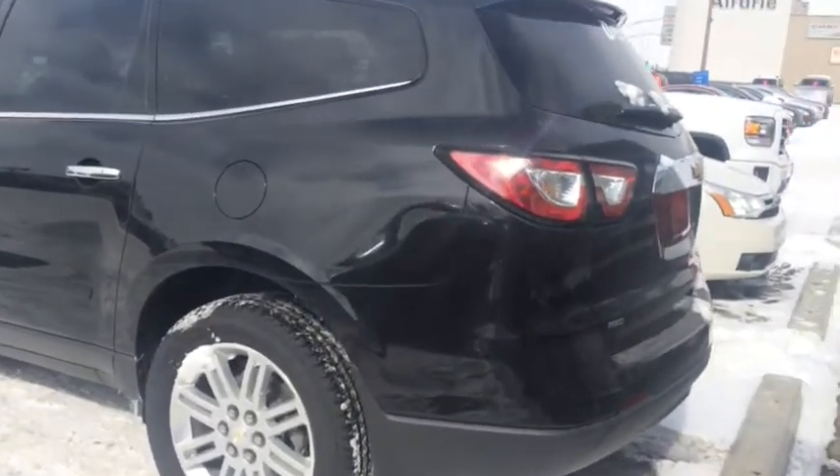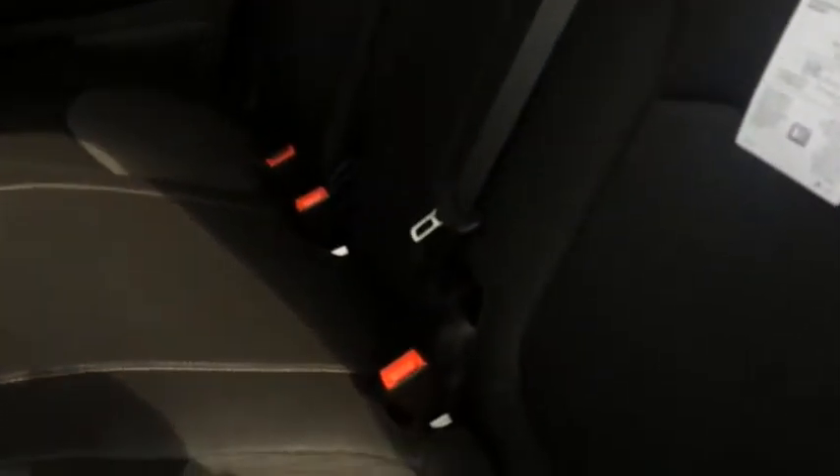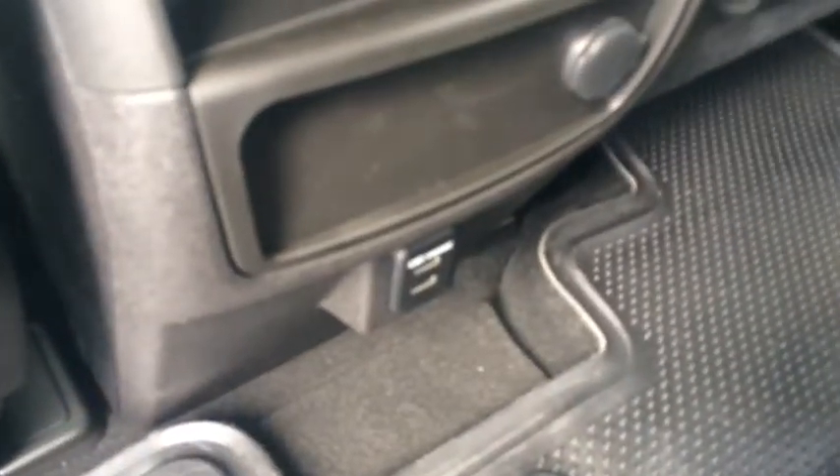The Chevy Traverse allows for lots of cargo space or lots of seating. Let's take a look at the back seats. The middle row consists of a 60-40 split bench with a middle fold-down armrest, while the back row also consists of a 60-40 split bench. They have their own climate controls and two USB ports.